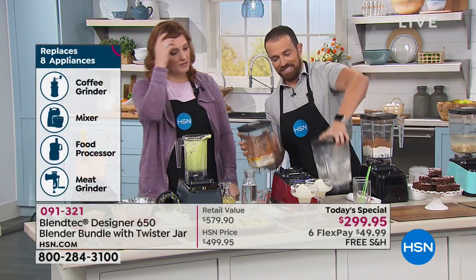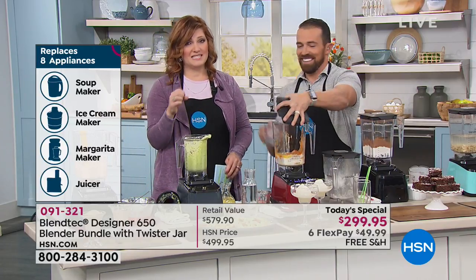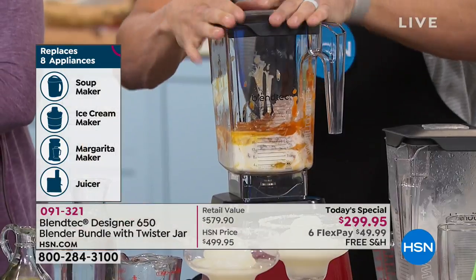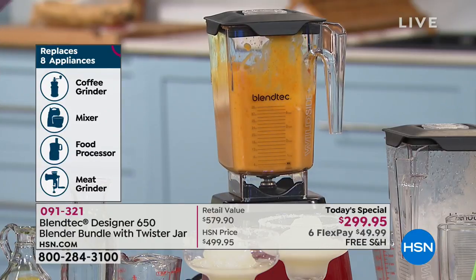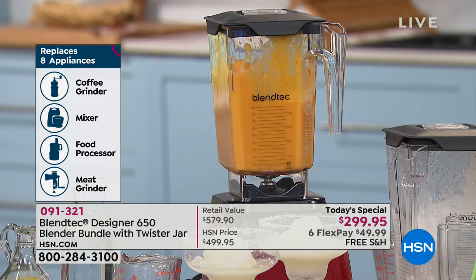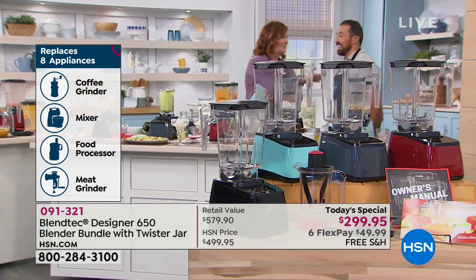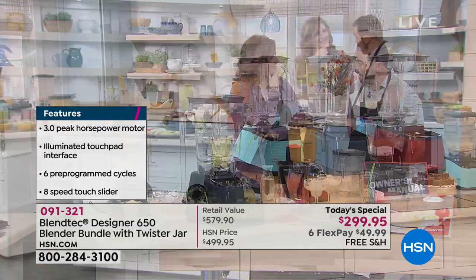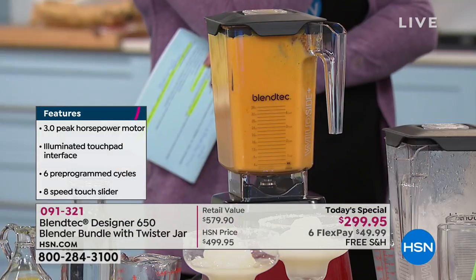With that three-peak horsepower and over 1,560 watts, think about everything this replaces: a soup maker, an ice cream maker, a margarita maker, a juicer, a coffee grinder, a mixer, a food processor, and a meat grinder. Some things we don't even demo here — you can make facial masks and dog treats. There are recipes on blendtec.com for all of those things.